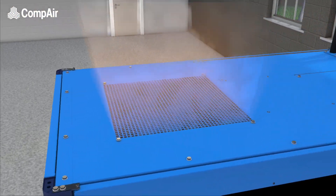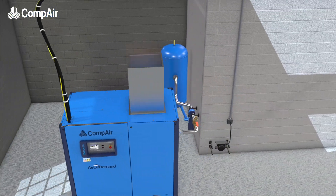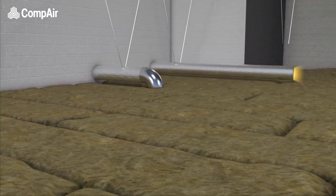Additional heat that isn't captured in the cooling oil exits the canopy roof as hot air. But by installing heat recovery ducting, the hot air can be reused elsewhere in the factory.